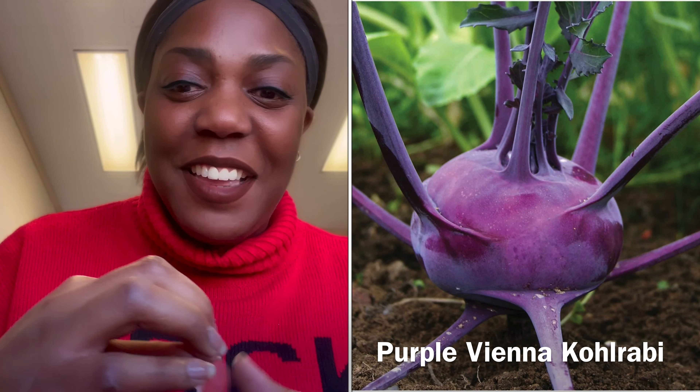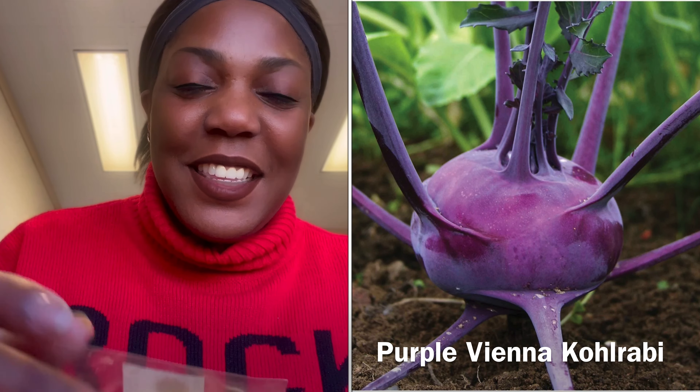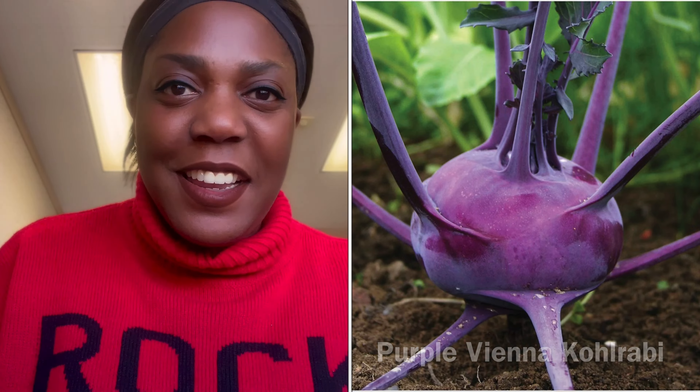I got some purple Vienna kohlrabi. I love kohlrabi. To think, I would have never had it had I not gotten seeds prior — I got the giant white from Guts and Yardney and went ahead and planted it. Never had it before and I found that I really liked it. I would have never known that had I not been in the gardening community.